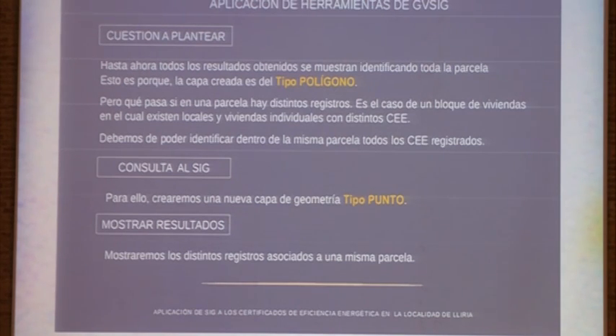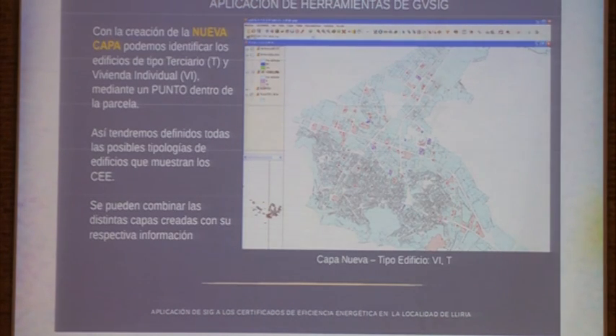There was a problem: in the cadaster base, the parcel layer was a polygonal layer. So when a certificate was identified, the full plot was shaded, but within the same building we can have different flats. We had to state that there were different certificates in the same building or that there is a tertiary use site. We therefore had to create another layer of dot type in order to know how many different certificates we had. Here we have a sample with the different color typologies representing the different types of certificates.